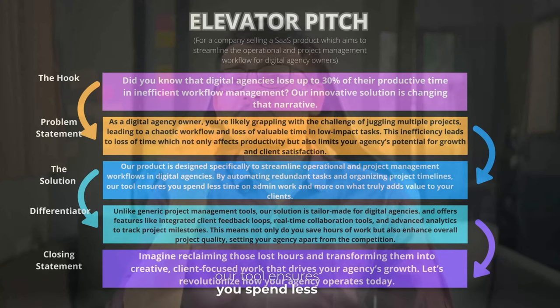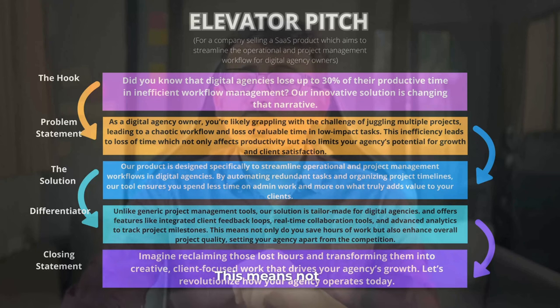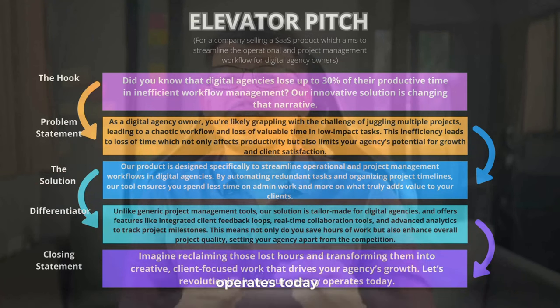By automating redundant tasks and organizing project timelines, our tool ensures you spend less time on admin work and more on what actually matters. Unlike generic project management tools, our solution is tailor-made for digital agencies and offers features like integrated client feedback loops, real-time collaboration tools, and advanced analytics to track project milestones. This means not only do you save hours of work, but you also enhance overall project quality, setting your agency apart from the competition. Imagine reclaiming those lost hours and transforming them into creative, client-focused work that drives your agency's growth. So let's revolutionize how your agency operates today.